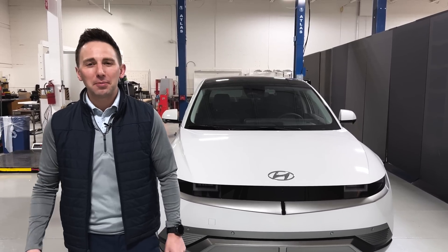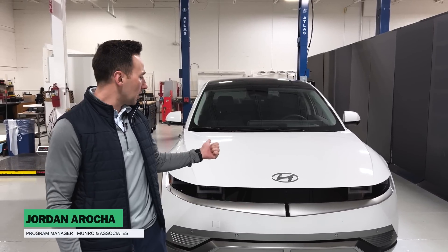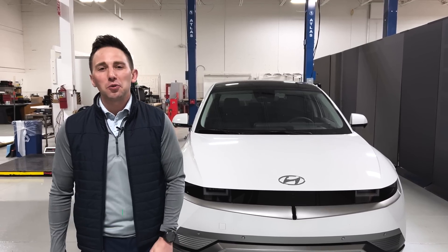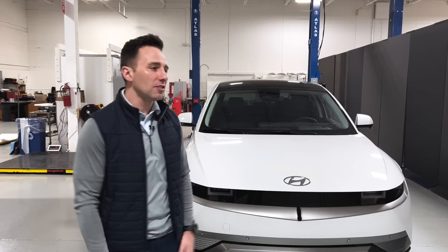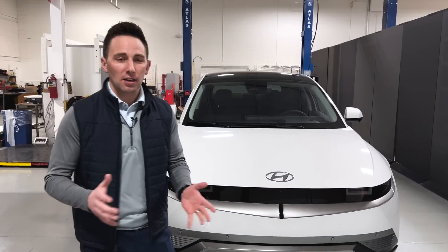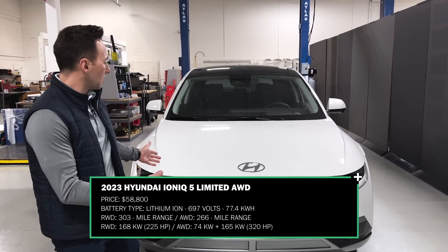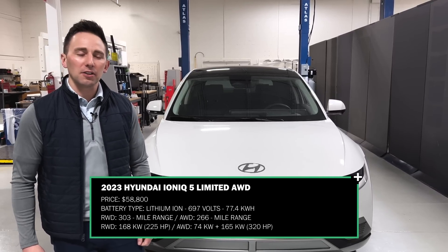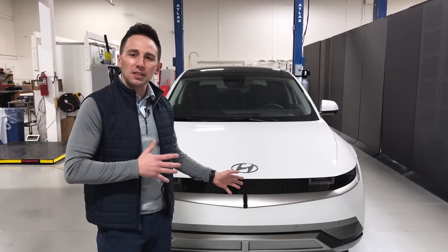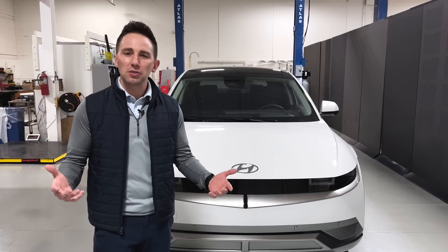Hi everyone, welcome to another episode of Mineral Live. Jordan Roger here, and next to me I've got a Hyundai Ioniq 5 — a Limited at that. We're bringing this to you today because we're excited to announce that we're kicking off another teardown with the Ioniq 5. We got one fully appointed at the Limited trim level, so it's got a full suite of lane keep assist, the interior is fully decked out, and it's got a whole suite of features that we'll dive into as we get into the teardown. I just wanted to give you the wave tops of what we're seeing here in the vehicle and then give you a little bit of background about why we chose it.